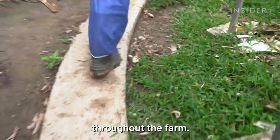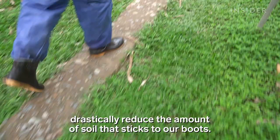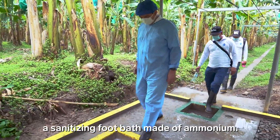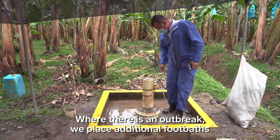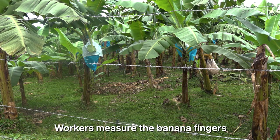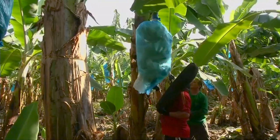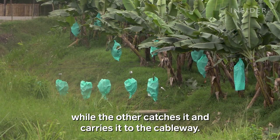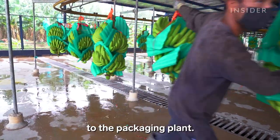Antonio's team built cement paths throughout the farm, so workers are not walking on open soil on their way to harvest. Once they've reached the area ready to be harvested, workers walk through a sanitizing foot bath made of ammonium. On average in La Guajira, one foot bath covers 35 to 40 hectares, with additional foot baths placed around any focus areas. Workers then measure the banana fingers to make sure they're ready to harvest — usually about 12 to 13 weeks after the fruit stem shows up.